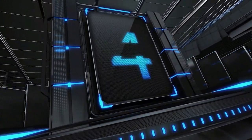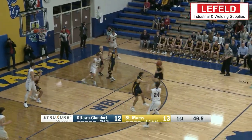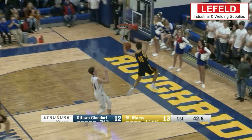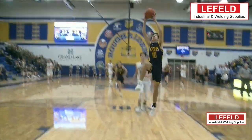Here we go with this week's Layfeld Welding and Industrial Supplies Top Five, and we start things off with Eli Schmink with the poke, getting the steal and taking it in for the two-handed flush. We'll come back to this game in just a little bit. Here's another look at the slam.